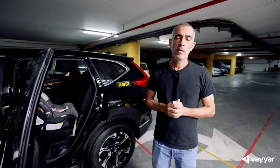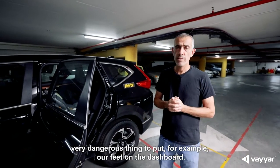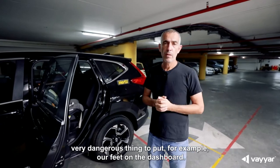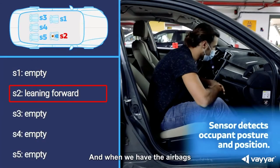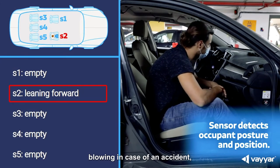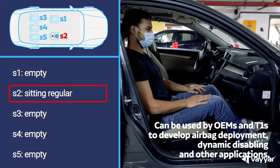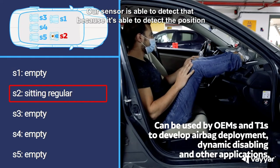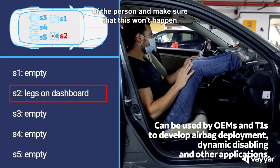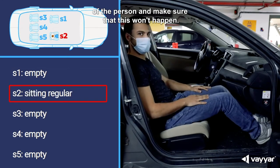When you look at the front of the car, we know it's very dangerous to put your feet on the dashboard. When airbags deploy in an accident, that can be deadly for the person with their feet on the dashboard. Our sensor is able to detect that because it can detect the position of the person and make sure that won't happen.